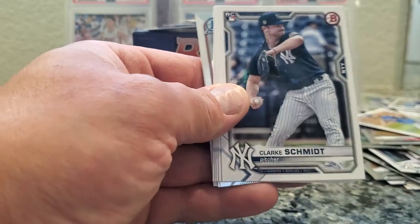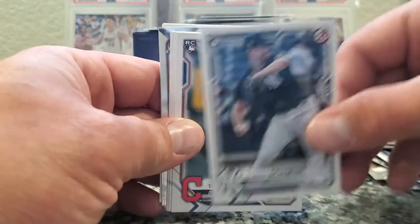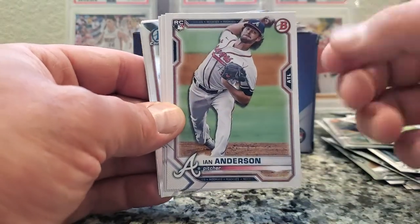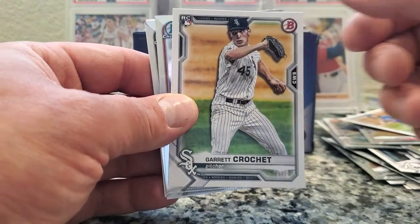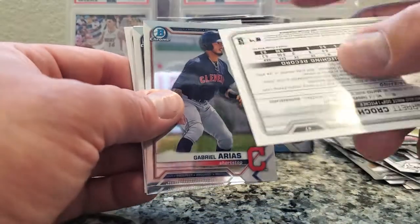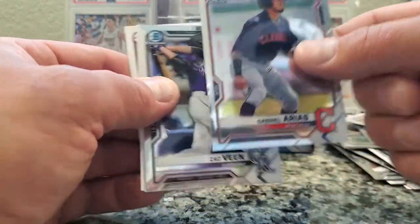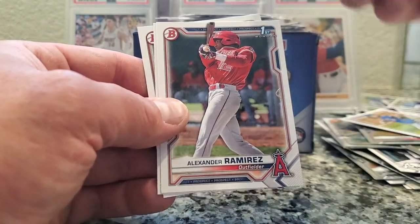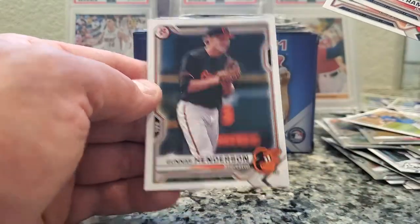Skubal, Detroit rookie. Schmidt, Yankees, pitcher rookie. Tristan McKenzie, another pitcher rookie. Ian Anderson, rookie. Nick Madrigal, rookie. Garrett Crochet, rookie pitcher for the Sox. No numbers. Gabriel Arias. No numbers. Zach Veen, Colorado. Alexander Ramirez. Nolan Jones. And Gunnar Henderson.